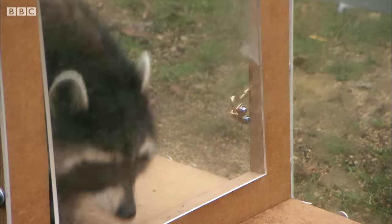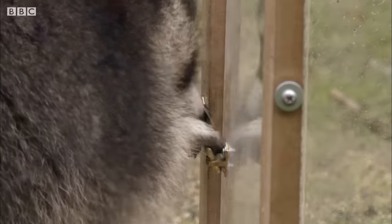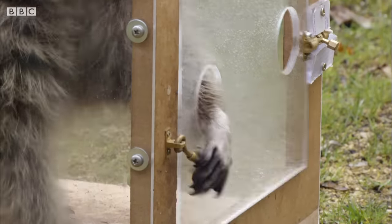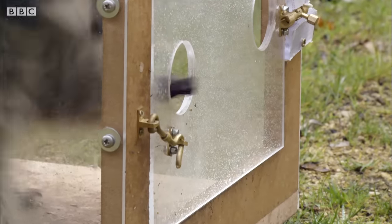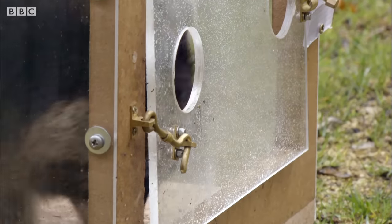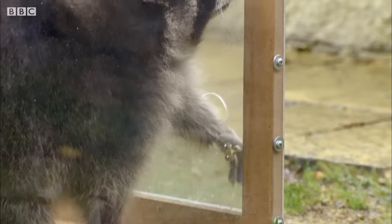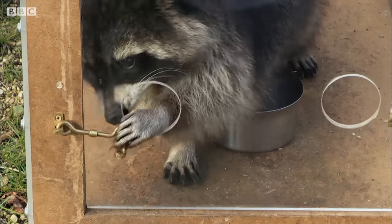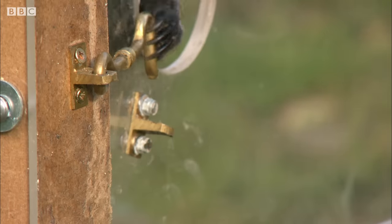But has this lock foxed Rascal? This final one she can't actually see, so she's relying purely on her sense of touch. Raccoons' paws are packed full of sensory receptors, and the part of their brain that processes this information is much larger than in most mammals.